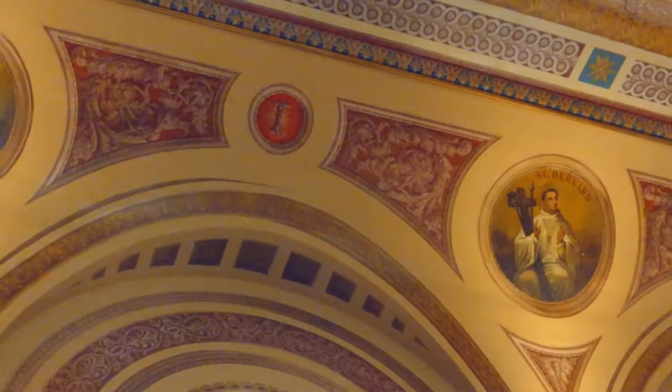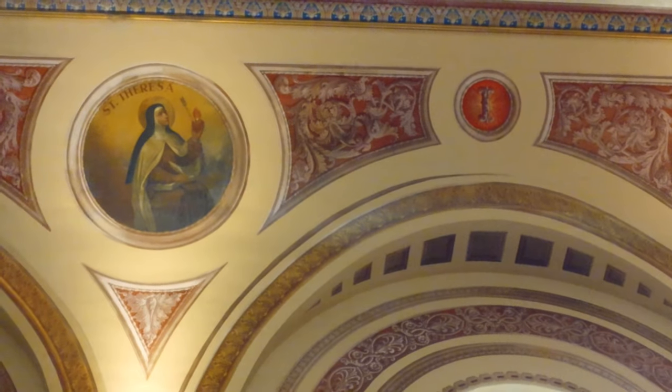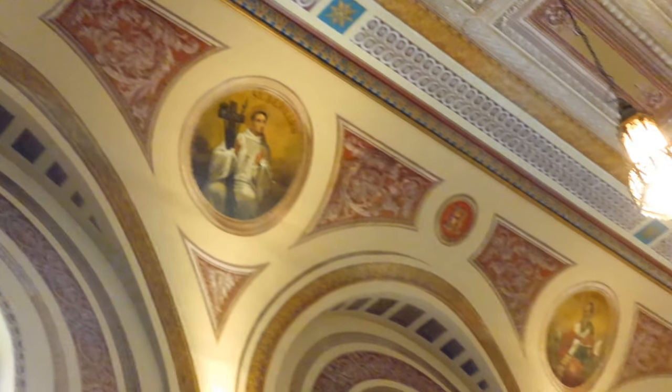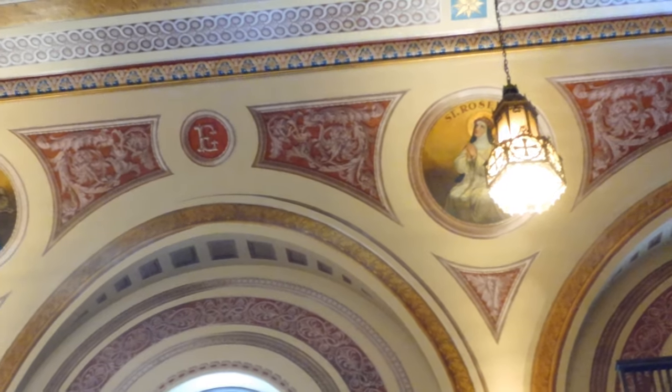The stained glass windows are maybe not as ornate as what you see in St. Boniface or the cathedral, but they're still very nice. Along the sides of the church up at the top, we have paintings of some of the various saints — a very nice blend of all sorts of different architectural styles and themes going on at Old St. Mary's.